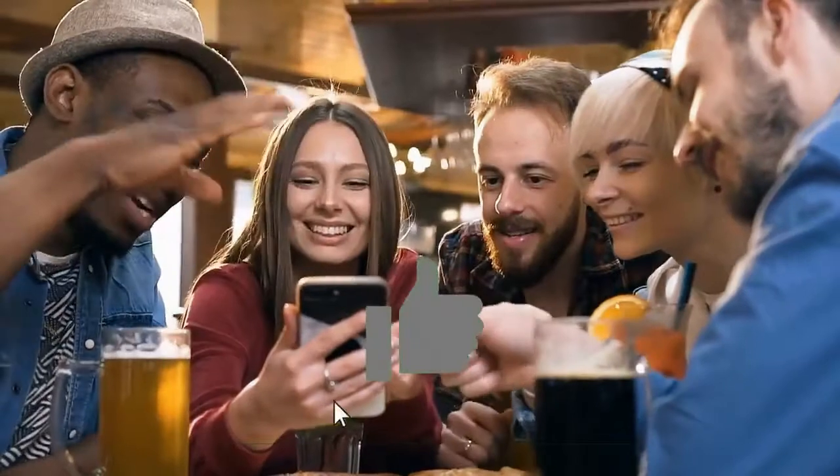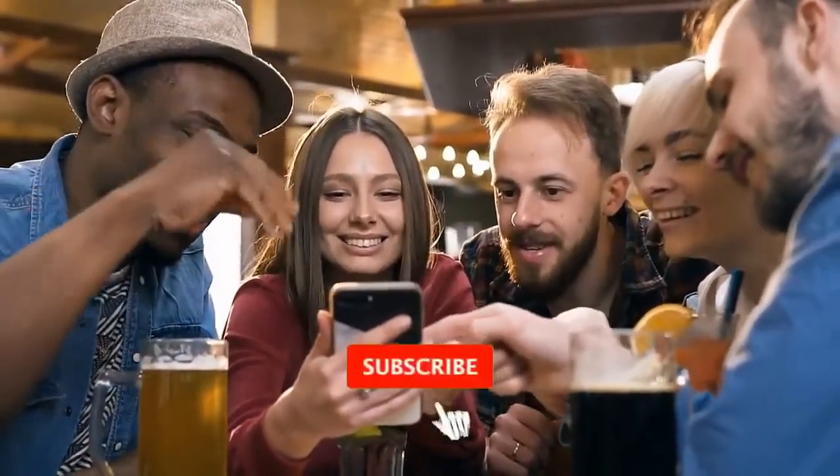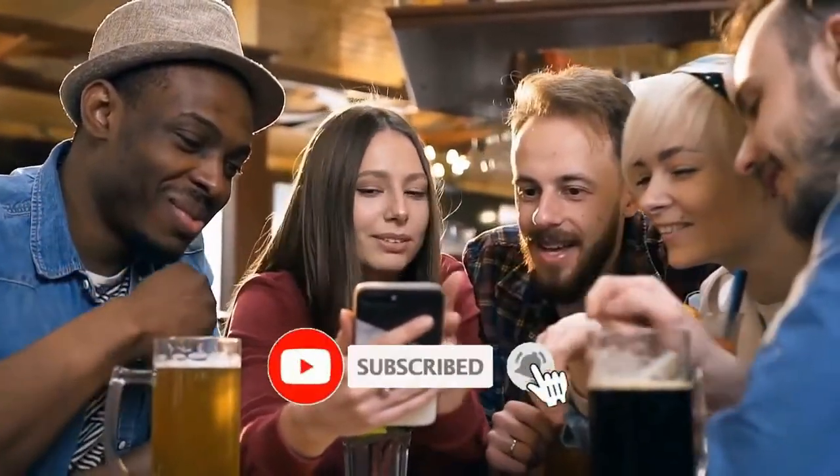Before we begin, make sure to smash that like button, subscribe to our channel, and click the notification bell for more amazing videos.